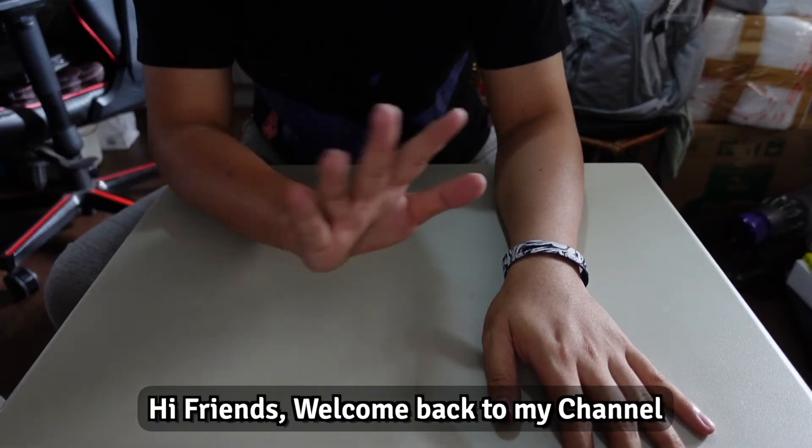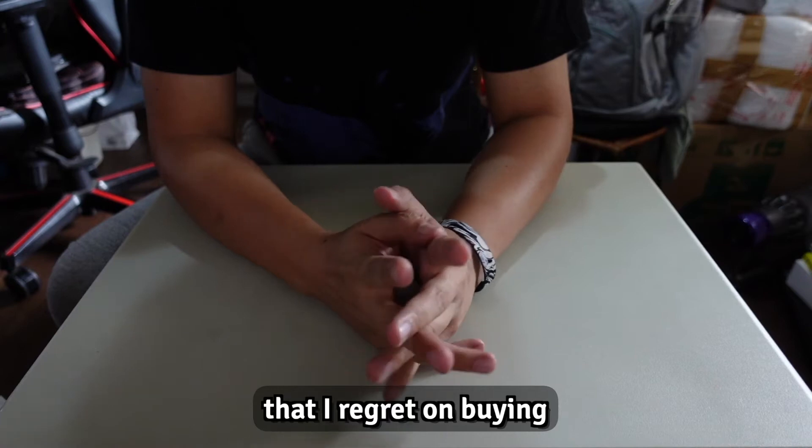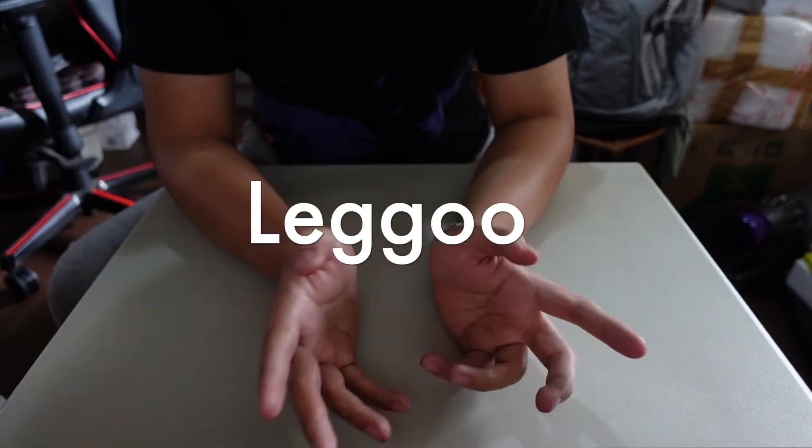Hi friends, welcome back to my channel. Today I would love to talk about 10 things that I regret buying, and who knows, it might save you some money — or not. Let's go.